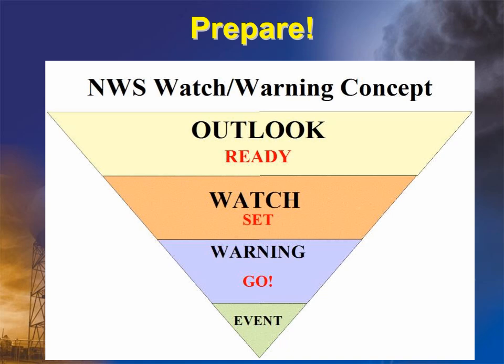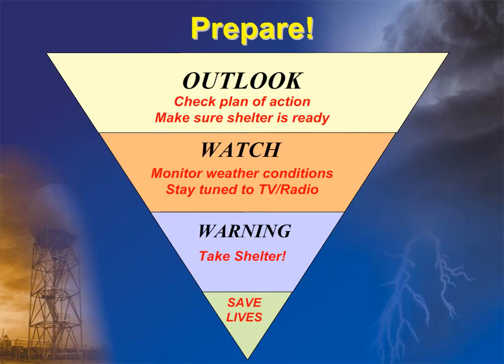A way to take action in preparing for thunderstorm safety is by following this ready, set, go concept for when outlooks, watches, or warnings are issued with a particular event. During the outlook stage, check your plan of action and make sure there is an area ready for you to take shelter in if needed. If a watch is issued, you should monitor weather conditions and stay tuned to information resources like TV or radio. When a warning is issued for your area, you should take shelter immediately. Such preparedness and action should result in more lives saved.